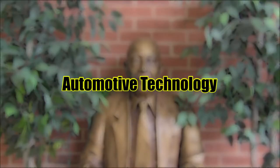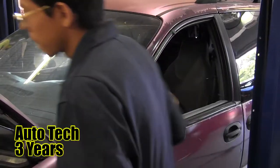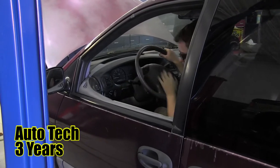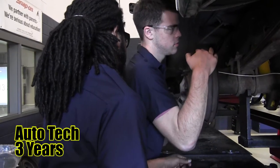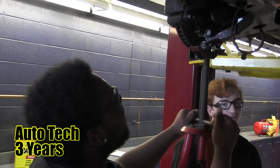Automotive Technology. Instruction and practice are provided in the diagnosis of malfunctions, disassembly of units, parts inspections and repair, or replacement of parts involving engine performance, steering and suspension systems, brake systems, automatic transmission transaxle, manual drivetrain and axles, heating and air conditioning, engine repair, and electrical electronic systems.